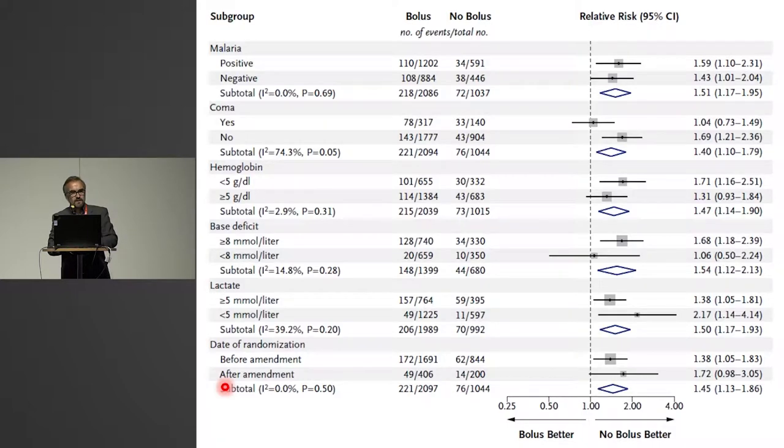The FEAST trial — 3,000 kids with fever and circulatory impairment — randomized to no fluid bolus versus saline versus albumin, stopped early because of increased mortality in the two fluid bolus groups. Many subgroups were presented in the primary publication, and as you saw yesterday, Kath presented even more subgroups. No indications of improved outcome by fluid bolusing in any subgroup among these kids. So harm in everyone, it appears.